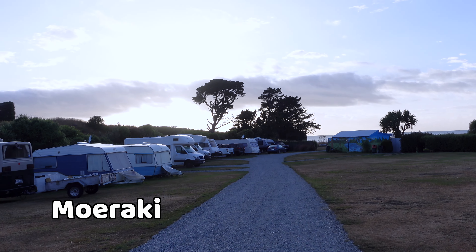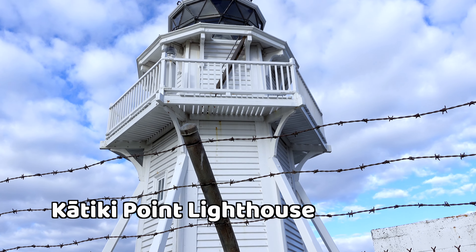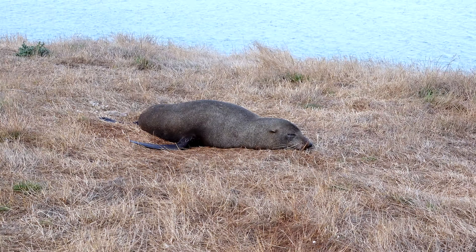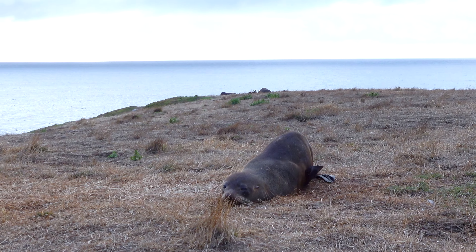Good morning — it's still super early. We're gonna check out the lighthouse, and apparently in the morning the penguins come there. We're at the Kadiki Point lighthouse. So far I haven't seen any penguins yet, but there are loads of sea lions — like a lot. They're just lying around here on the grass.